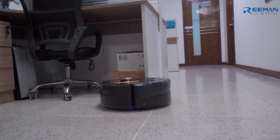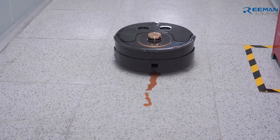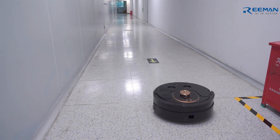This is a commercial cleaning robot that is also suitable for offices and corridors. We have tested the cleaning effect on the terrazzo floor in the corridor. Wet stains like coffee can be cleaned in one pass.